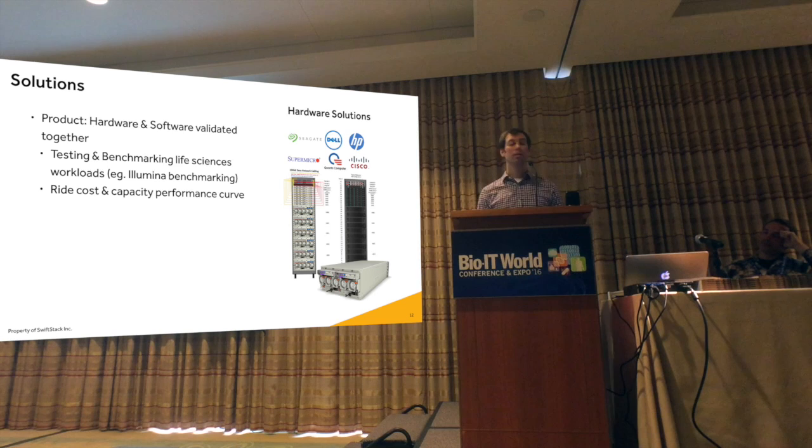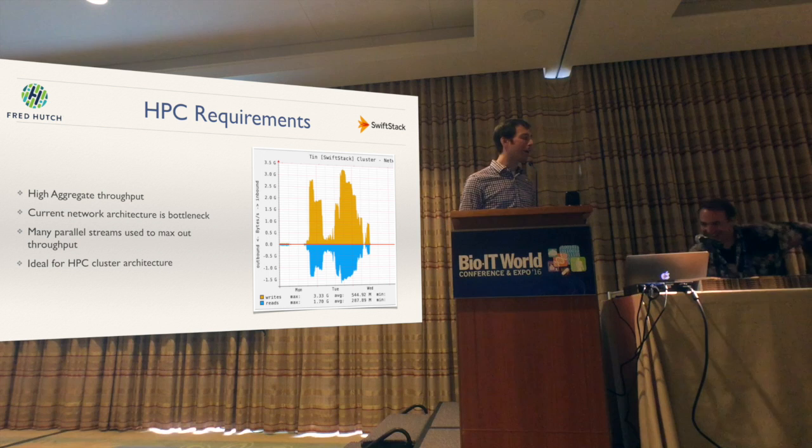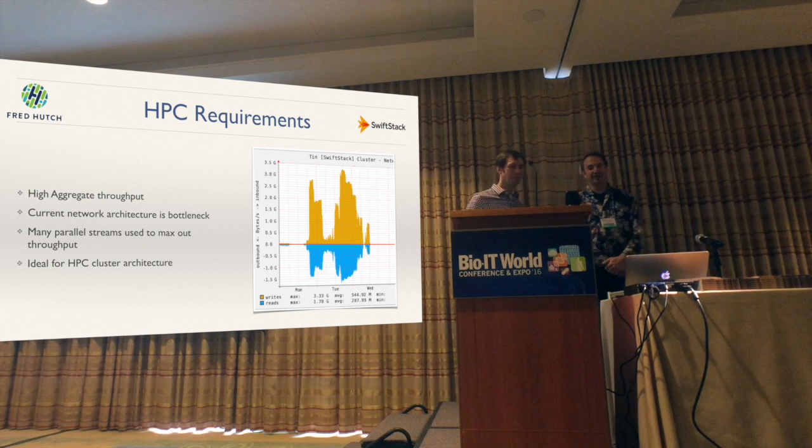Back to the HPC workload: data is generated and goes to an HPC cluster. Dirk, can you talk about the requirements for the HPC workload? Sure. I'm here for the third year now talking about Swift with Joe. It's been quite a journey over three years, and as Chris Dagg mentioned earlier, there's some repetition — but if you repeat the same thing multiple years, there's probably some element of truth to it.